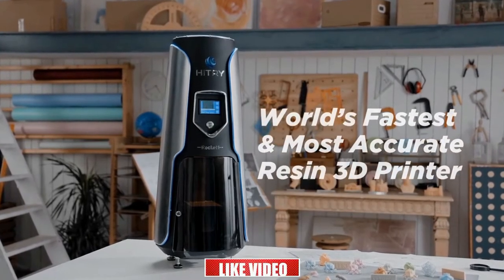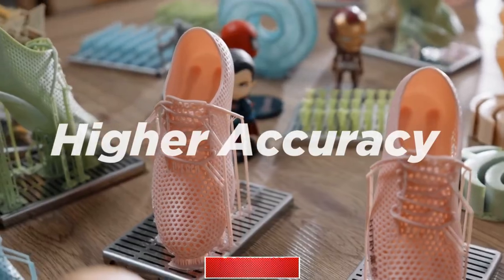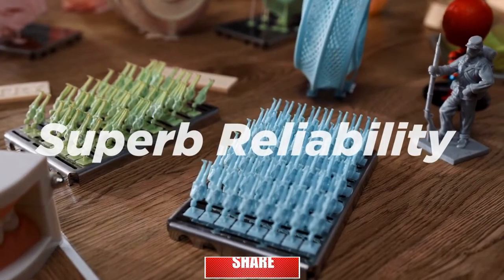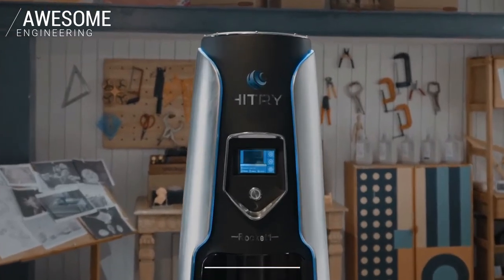This is Rocket One — the world's first top-down DCLF 3D printer. Ultimate speed, higher accuracy, and superb reliability: a revolutionary new resin 3D printer. Support us now on Kickstarter.